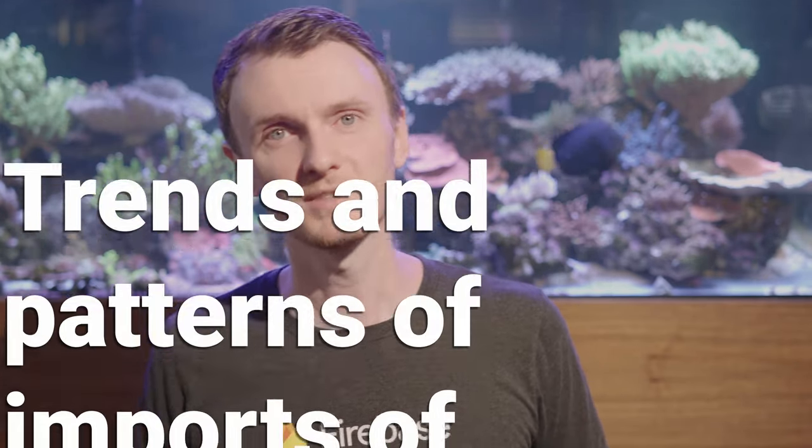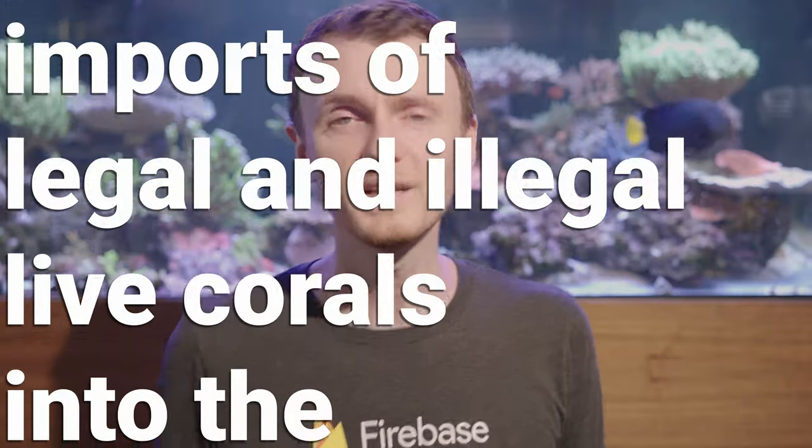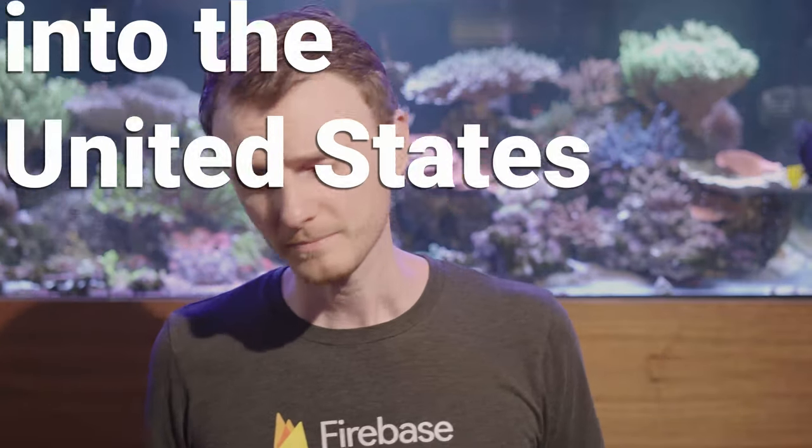Hi guys and girls, I'm Reef Man, and this week we're talking about a paper published in Ocean and Coastal Management titled "The Trends and Patterns of Imports of Legal and Illegal Live Corals into the United States." The paper is linked down below in the description — check it out if you'd like more information, as always I'm not going to cover everything here in the video.